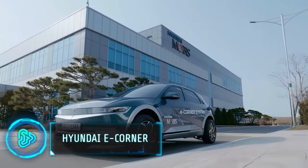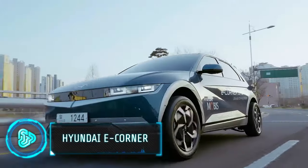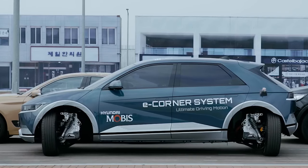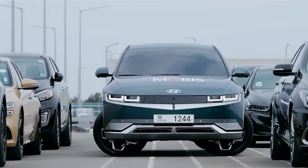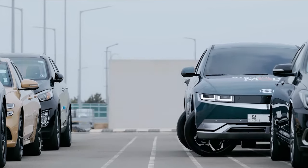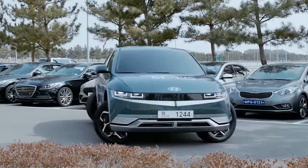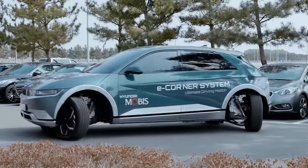The car industry hasn't changed much since its beginnings — cars mostly go forward, backward, left or right. But Hyundai Mobis has introduced the e-corner system, a game-changing technology allowing cars to do more. It can make cars move sideways like crabs and even spin 360 degrees in one spot.